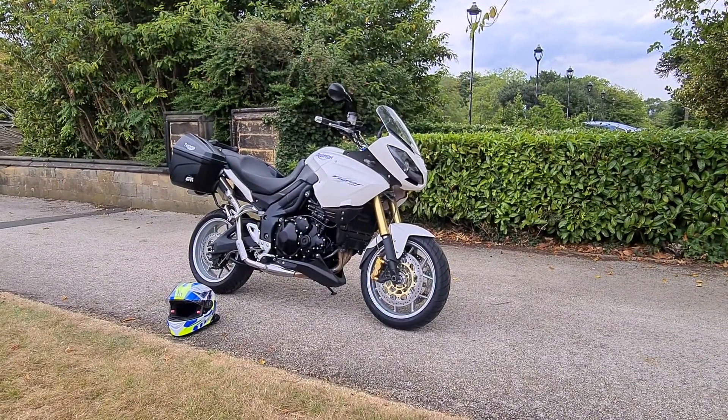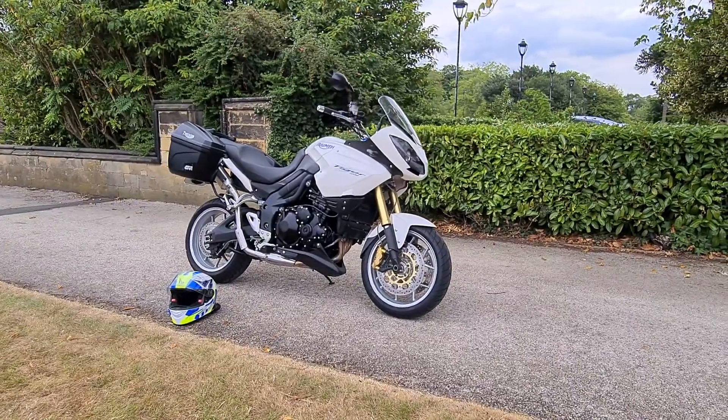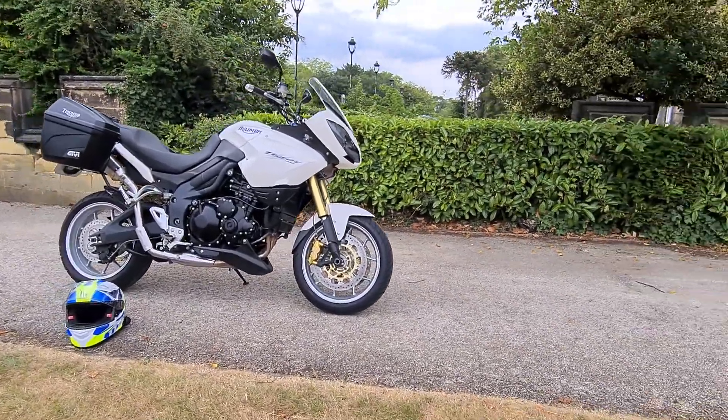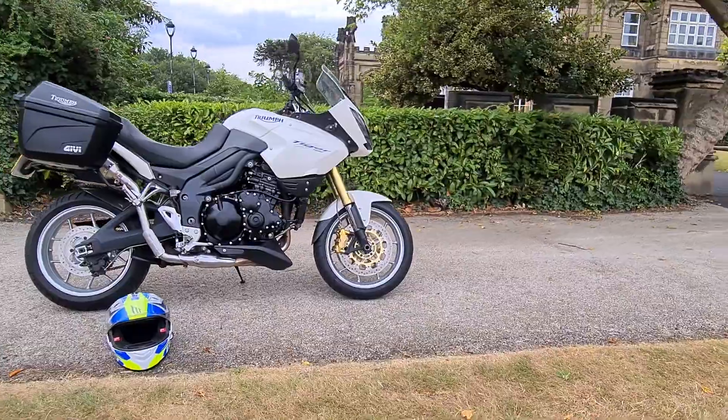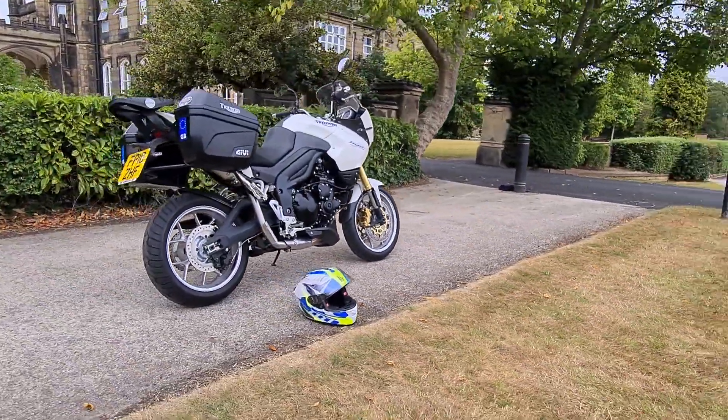Welcome to A-Tech Garage where today we're just going to do a walk round on this Tiger 1050 that's currently up for sale. This has to be one of the cleanest Tigers I've ever seen and looks absolutely fantastic in white as you can see. It's a real credit to the previous owner.